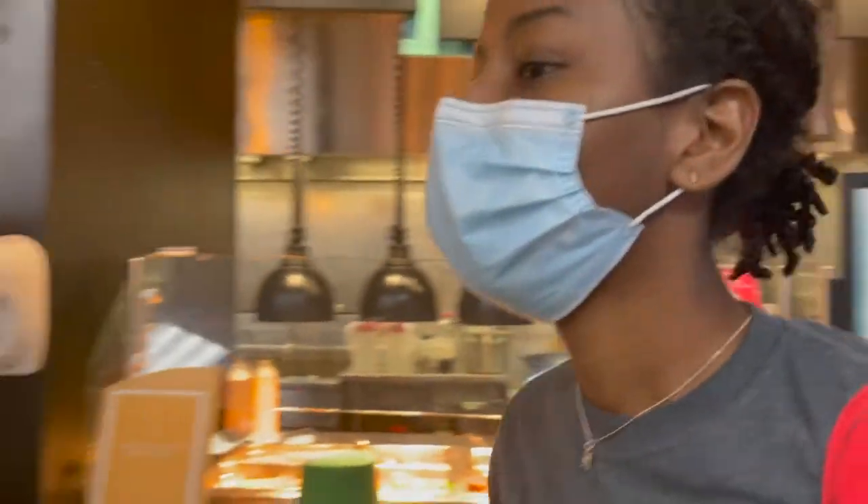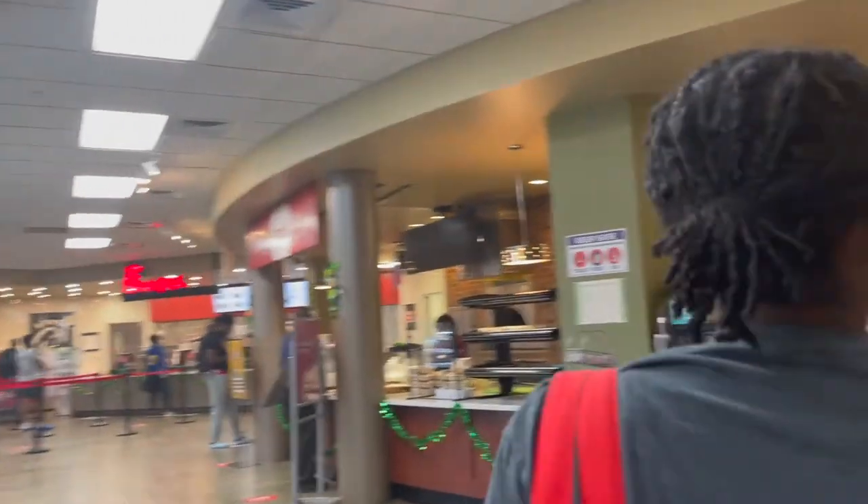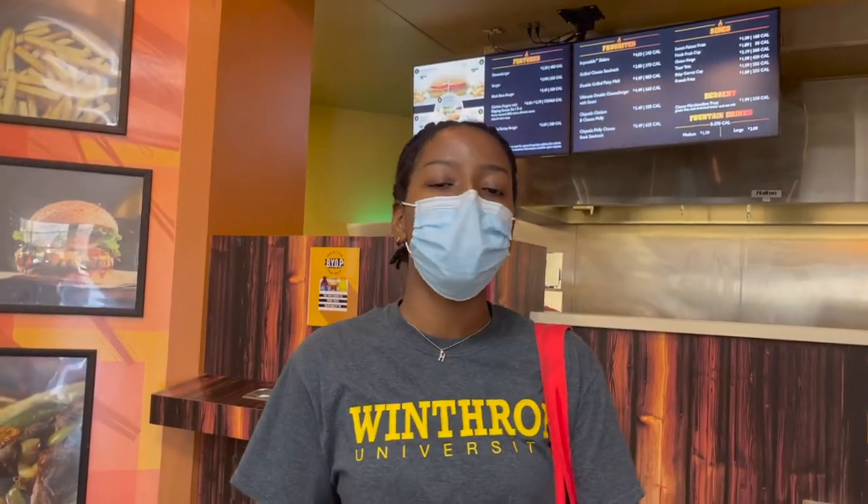So our first stop is Main Bowl. Here, you can find tasty entrees such as orange chicken and Hunan beef. Over here, we have the grill, which serves burgers, chicken tenders, fries, and they're all made to order.